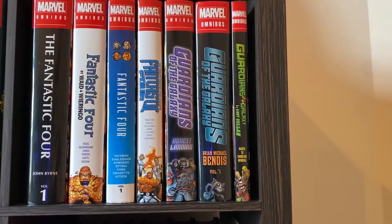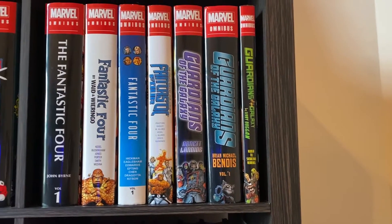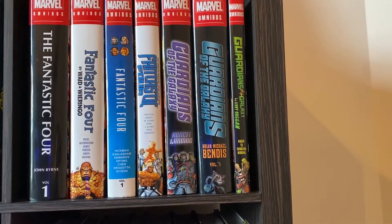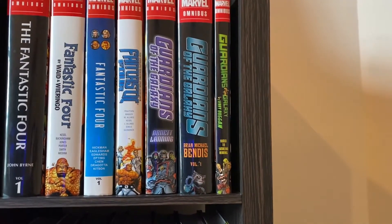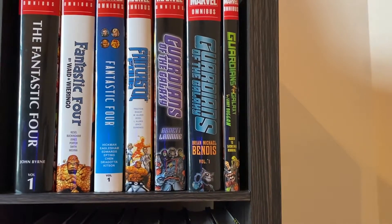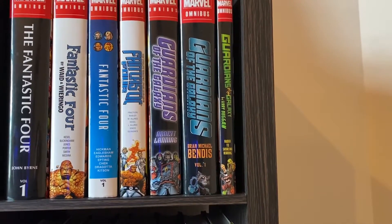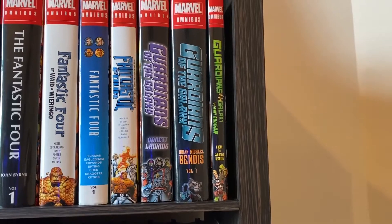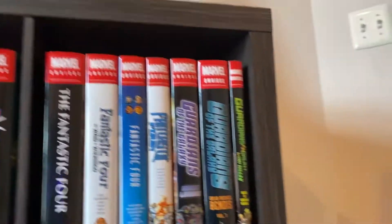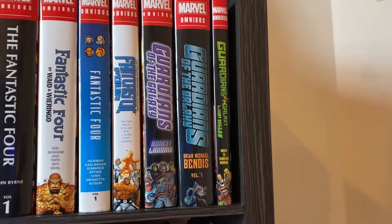Guardians of the Galaxy — we've got the Abnett and Lanning run right there. Good stuff. I think it was one of the first times they introduced the team we know today as the MCU team. Then the Brian Michael Bendis Omnibus, which is just a Volume 1. Another thing we never got a Volume 2 of, and probably will never get. I know a lot of people don't like this run, but I thought it was pretty enjoyable. Then we have the Gerry Duggan run, which is a really small omnibus, but it was fun, though I don't remember that much about it.